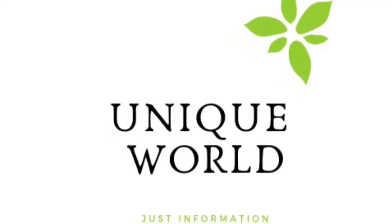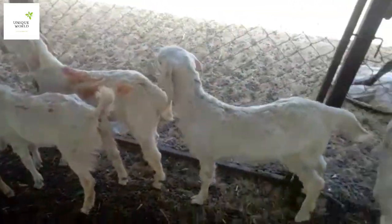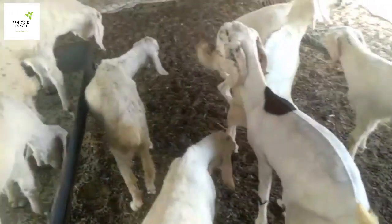Hi friends, welcome to my YouTube channel Unique World. Assalamualaikum friends. Today we will bring you some good quality kids for sale. Harsh HP Goat Farm, which is located in Rajasthan.